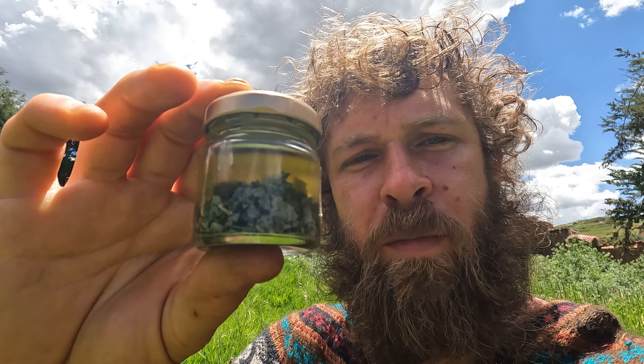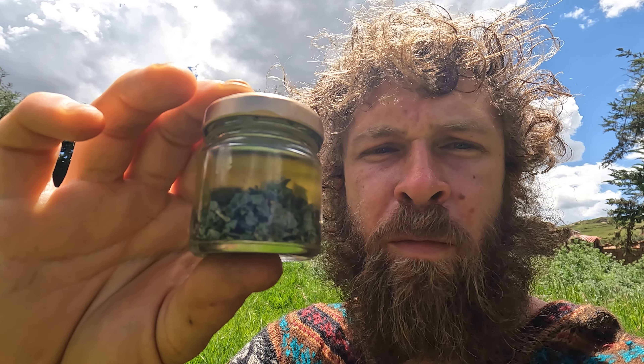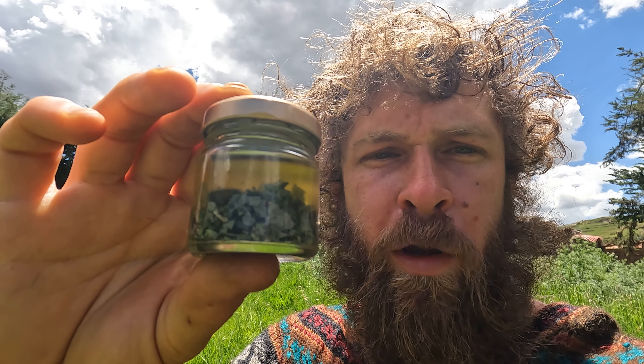Today we're going to talk about making herbal infusions in coconut oil in the sun. This is coconut oil that I left out in the sun in a glass jar with eucalyptus leaf, munia leaf, and wild sage leaf — all dried.